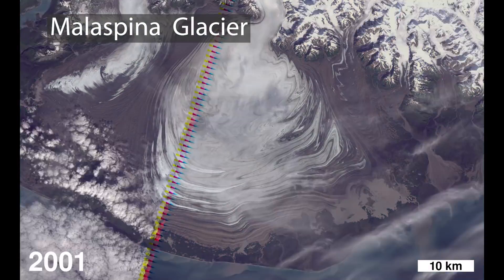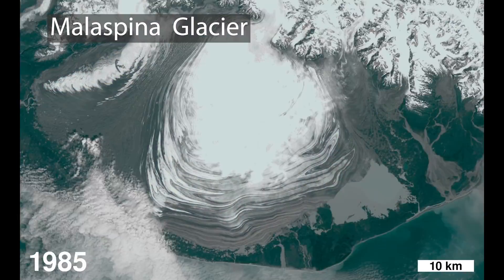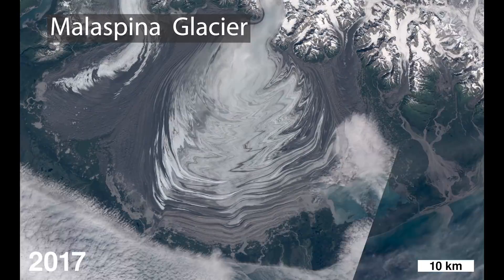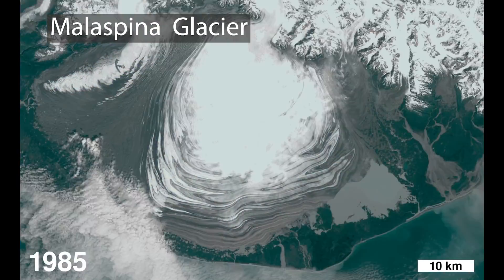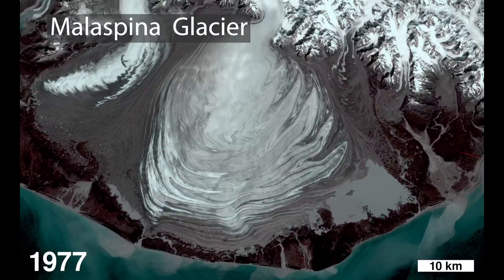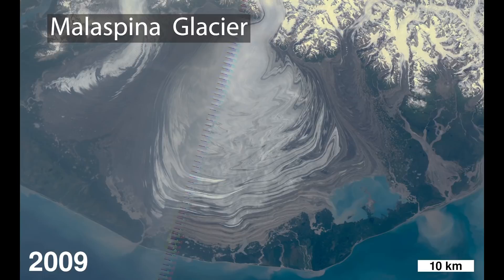What strikes me about this image of the Malaspina is that you can really see its nature — it's a large puddle of ice. You've got huge glaciers flowing down out of a really high mountain range, and these big glaciers reach the coastal plain and the ice just spreads out in this big puddle, like you've taken a bottle of syrup and dumped it in the middle of a plate. The Malaspina is sort of that big pile of syrup.